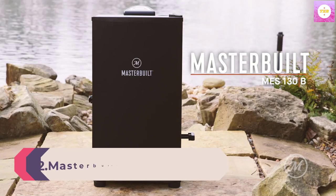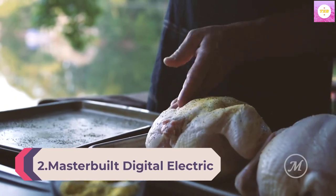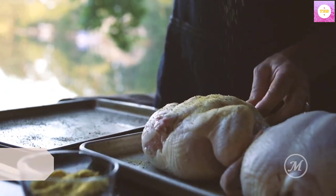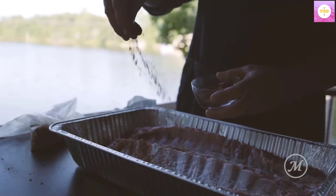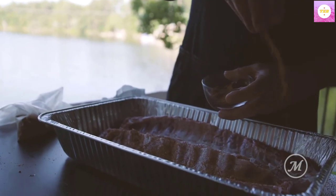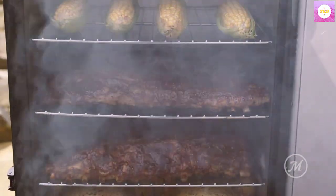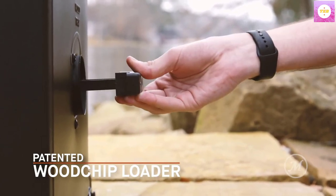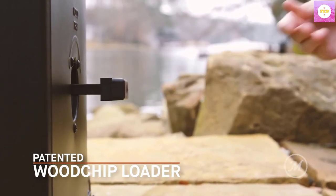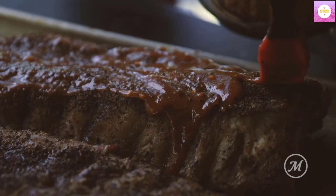Number 2: Masterbuilt Digital Electric Smoker. The Masterbuilt 30-inch Digital Electric Smoker is perfect for the beginner or the pro. You'll achieve competition-ready results in your own backyard without the hassle of charcoal or propane. Simply plug this smoker in, set the digital controls, and it does the work. The patented side woodchip loader lets you experiment with flavor without opening the smoker door. Four chrome-coated racks provide plenty of room to smoke up to six chickens, two turkeys, four racks of ribs, or four pork butts.